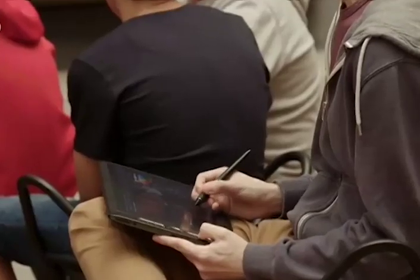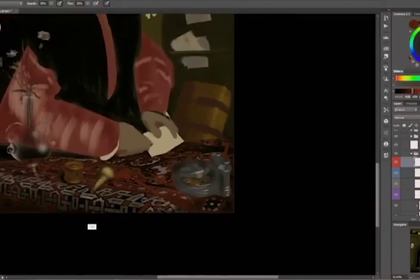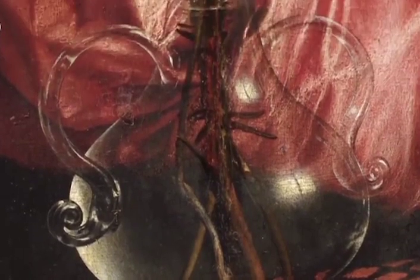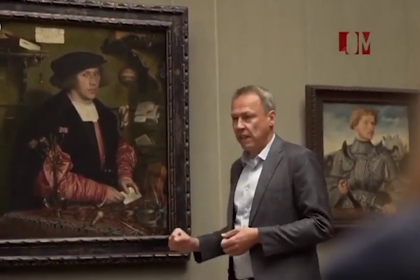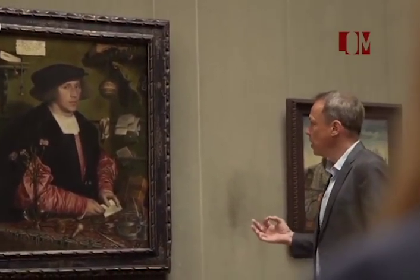¿Quién pudo haber sido este mercader Georg Giese, quien nos mira desde el retrato de Holbein como si fuera un medio publicitario para los productos de lujo de su época? Estos no son solo símbolos de riqueza. El asombro que produce esta imagen es aún mayor por la forma tan maravillosa en la que está pintado el jarrón de cristal. El cuadro no solo significa que Giese tenía un jarrón de cristal, sino que también había encontrado un pintor que podía pintarlo de esta manera. También debemos preguntarnos qué imagen de sí mismo quería transmitir Georg Giese a través de este retrato. Es un cuadro de encargo: quiere verse como alguien que tiene buen gusto y que tiene dinero. Es un comerciante, pero también es una persona espiritual, el buen Georg Giese.